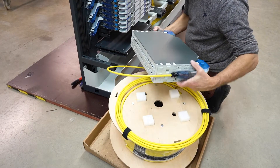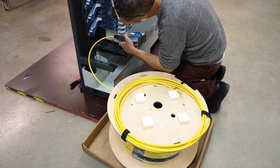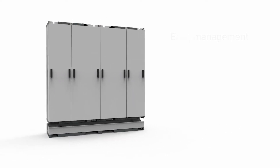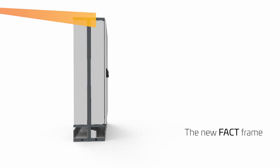A pre-terminated option with a lightweight spooling system is available for installations on a time crunch. The FACT system is flexible, scalable, and adds ease to the management of your ever-increasing central office demands. Let's shape the future together.